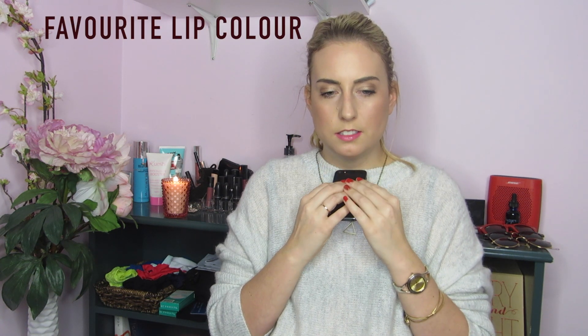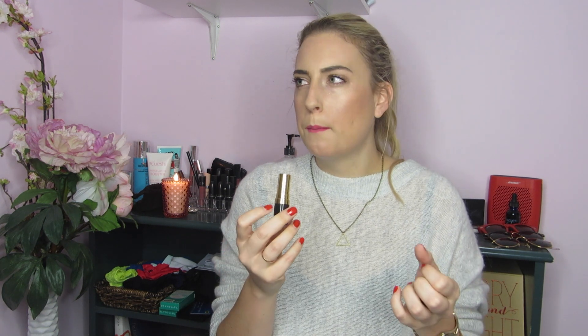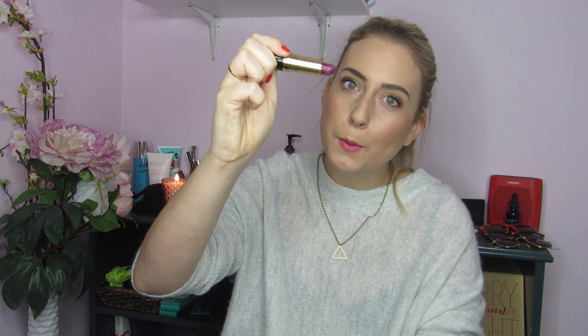Favorite lip color — oh my god, that is way too hard. There's too many to choose from. But I have this one in my hand because maybe it's my favorite color right now. I just picked it up a little while ago. I think I wore it in one of my videos. It's purple, it's like Revlon. I picked it up for $3.99 when Shoppers had like this massive sale.